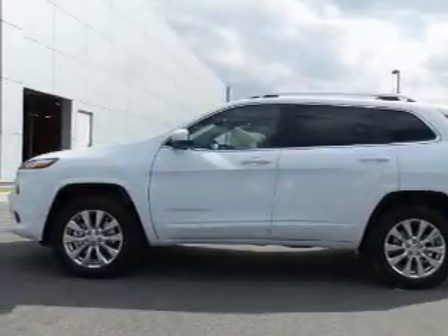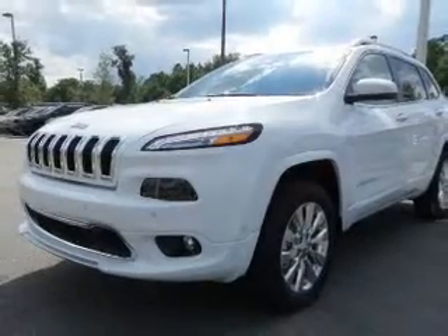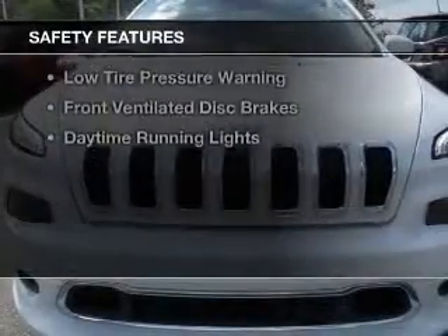Additional features include Bluetooth connectivity, Sirius XM satellite radio, digital radio, and digital audio input.